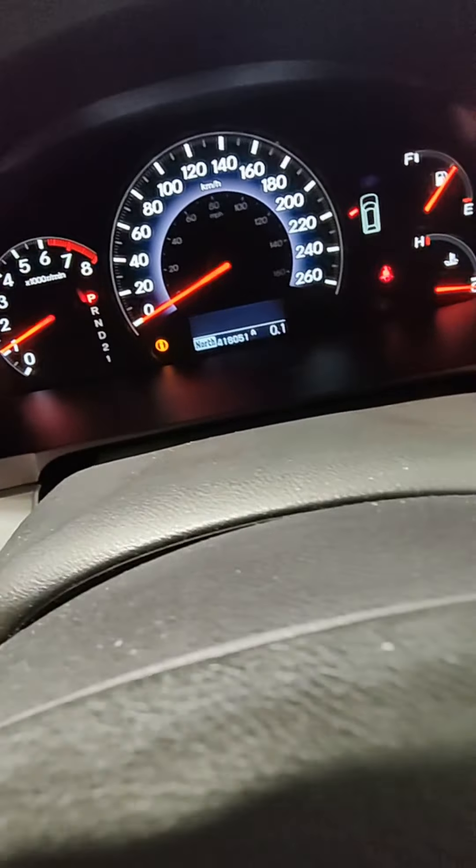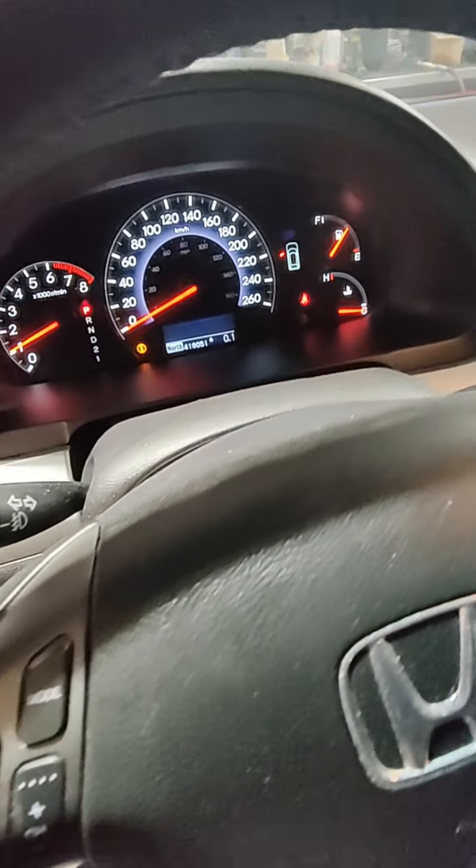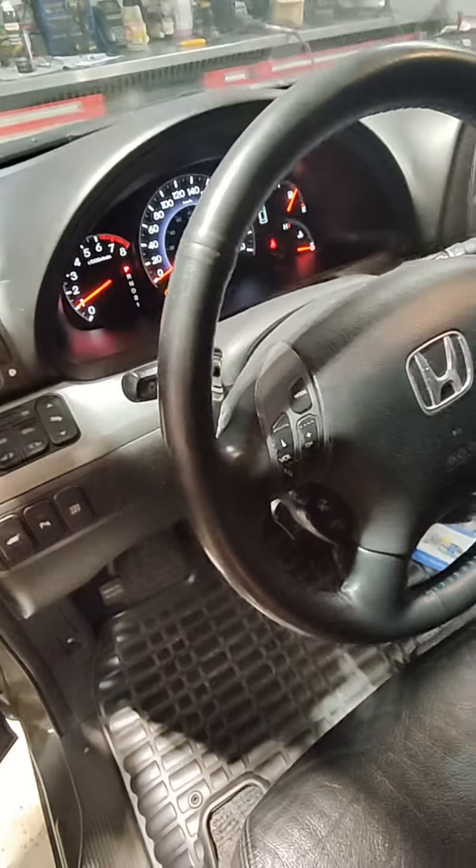Running down a cylinder wall. I'll show you what kind of mileage this thing has — 418,000 kilometers, and this customer traded his car in. This thing's going to blow up any time soon.